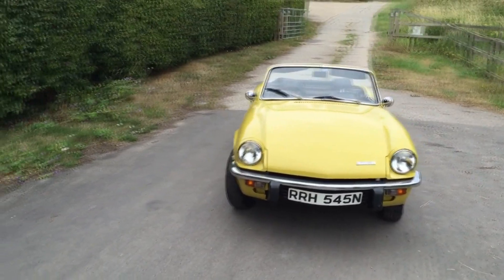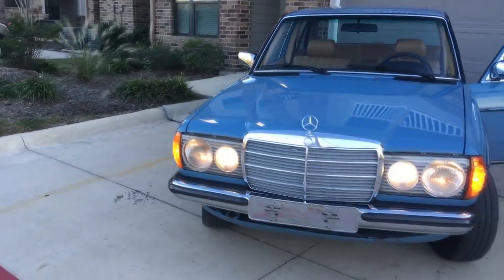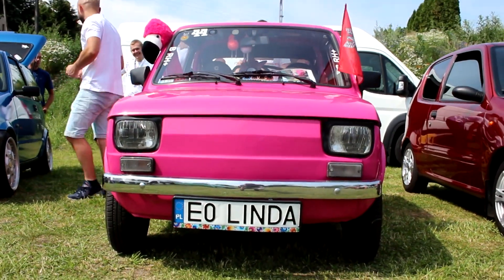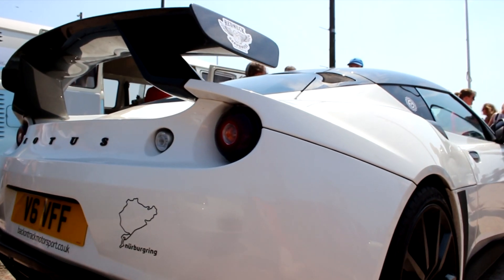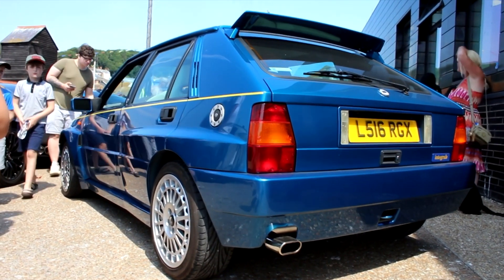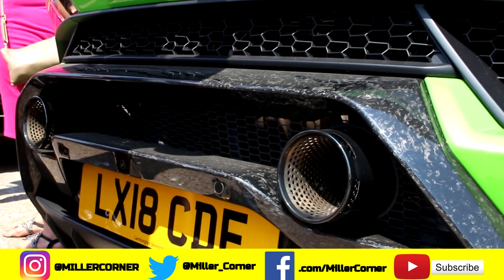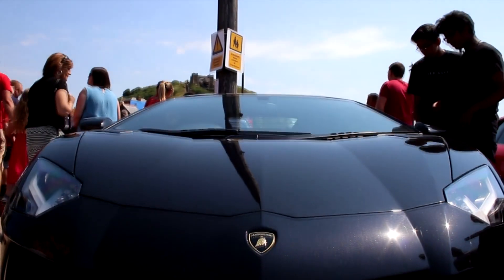So there you have it — three unusual and affordable classic cars that means you'll stand out from the crowd and get to sample a bygone era without having to blow millions on classic supercars. I can recommend any of these as a starter classic and if space and money allowed, I think I would own all three of them. What car do you want to see some secondhand superhero alternatives to next? Let me know in the comments. Thanks so much for watching — if you liked it, give it a thumbs up, subscribe, and hit the bell icon so you're notified when a new Miller Corner video is released.